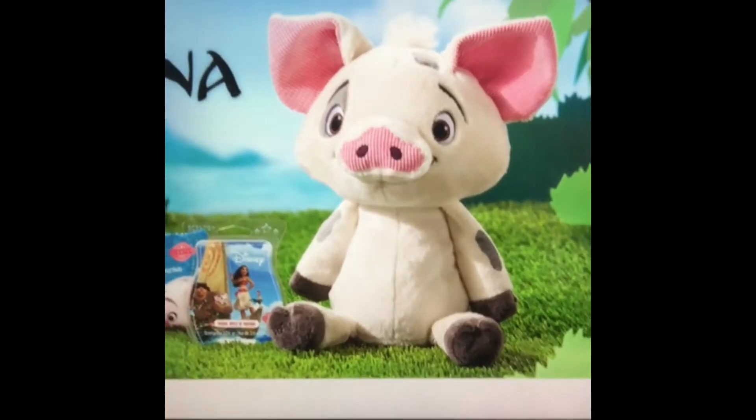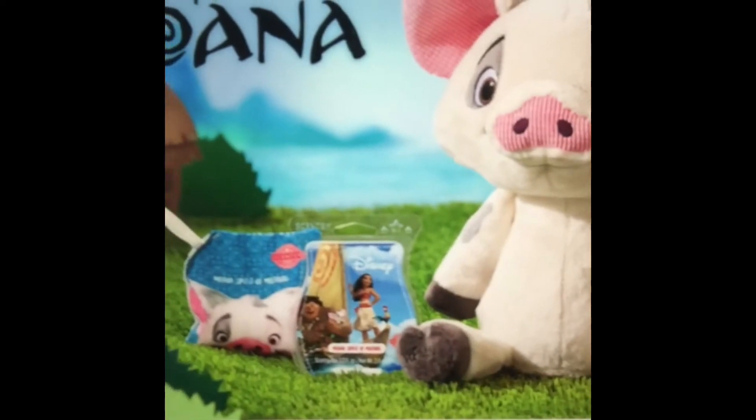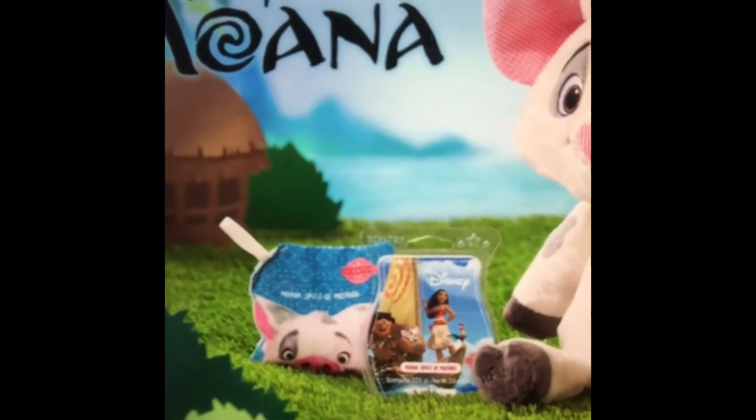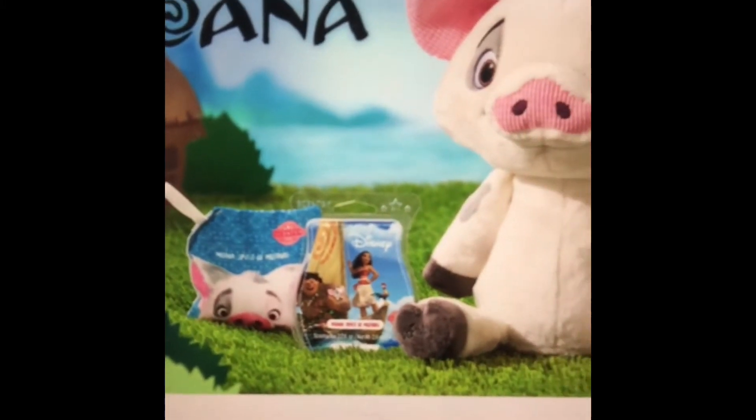It's Pua — Pua the pig! He's coming out as a Scentsy buddy. If you guys look a little bit closer, you're also going to receive a scent pack in a brand new fragrance, and there's also a wax bar that's attached to this.